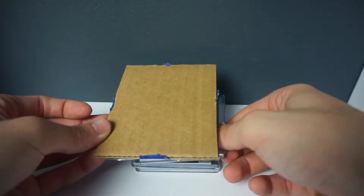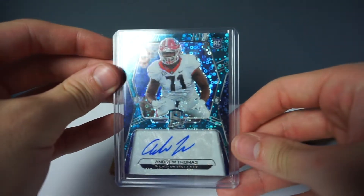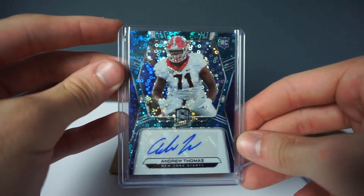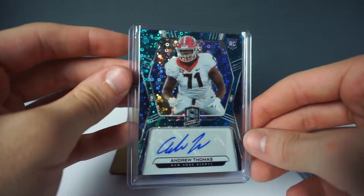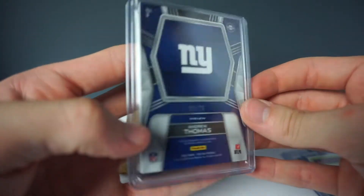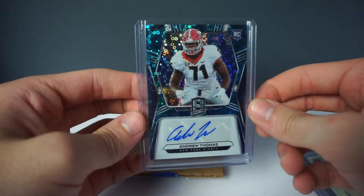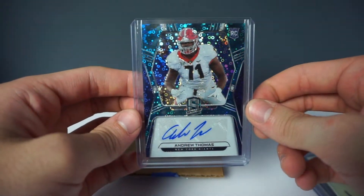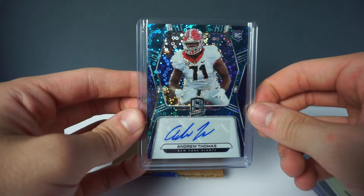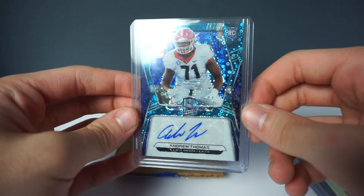The next card we're going to pull out is the Andrew Thomas blue disco Spectra auto card. This is his UGA rookie card and it is numbered 31 out of 75 — a dope card to have. Spectra is one of my favorite sets of all time, so to get Andrew Thomas, our future left tackle, the number four overall pick, is pretty sweet.